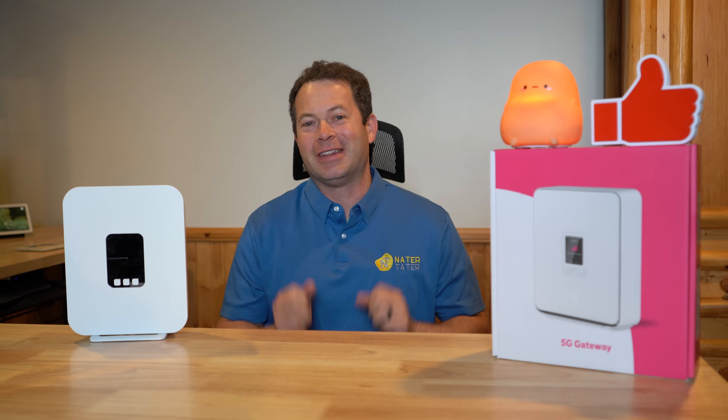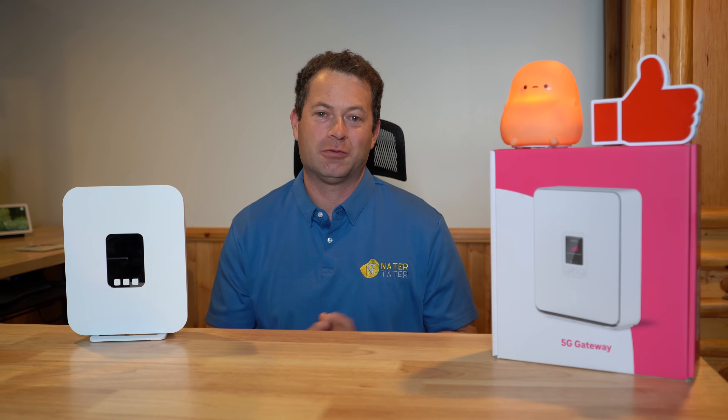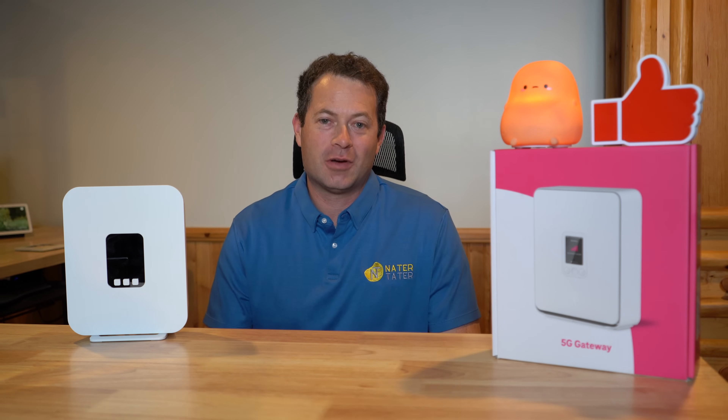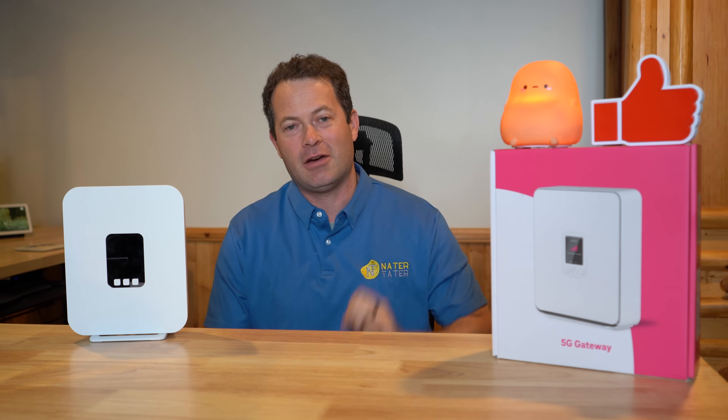I just got my hands on the latest T-Mobile Home Internet 5G gateway that they just released here in late summer of 2025, and that is the G5 AR gateway.